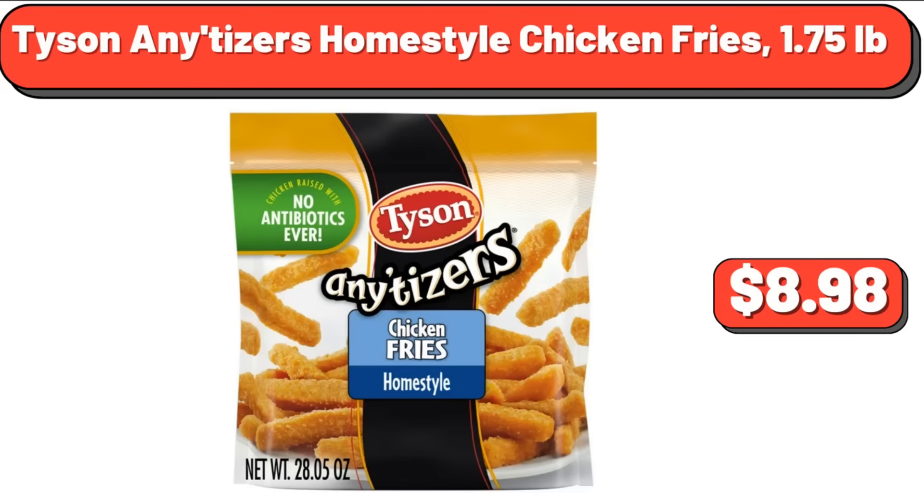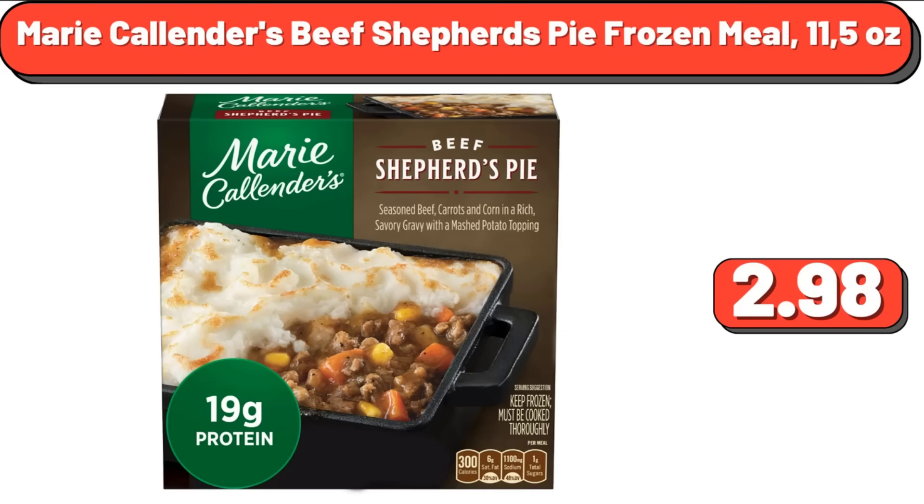Marie Callender's Beef Shepherd's Pie Frozen Meal, 11.52 Ounces, $2.98. We've reached the end of another video — thank you so much for watching it through, I really appreciate it. Take care of yourself, goodbye.